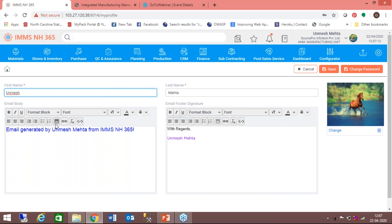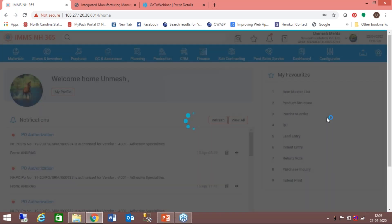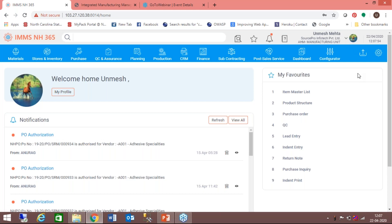Here I have my own profile where I can keep my picture. I can also define my email body text and my signature. Microsoft Word-like features have been provided to define your email body. When you generate an email out of the system — for example, when sending purchase orders to vendors — you define your email body text in context to that, add your own signature appended at the bottom, and put your picture shown when you log in.